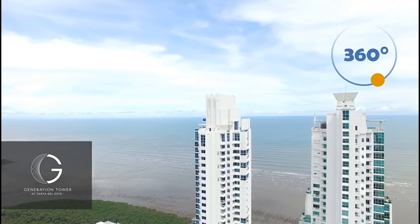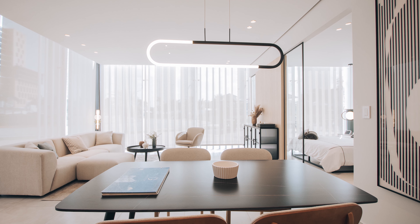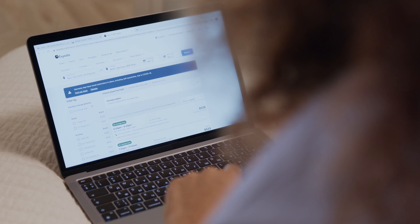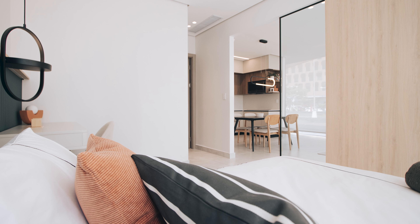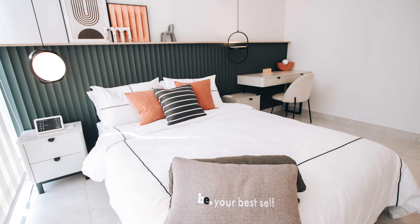Investing in Generation Tower is a smart decision for several reasons — here are the top three. Number one: premium location, just steps away from multinational corporations and high-end amenities. Number two: high rental demand, with commercial permits for short-term rentals, your property can be listed on platforms like Airbnb or Expedia. Number three: turnkey and property management — each unit comes fully furnished and includes a hassle-free service program called B by Bern, ensuring that you only need to worry about receiving your rental income.